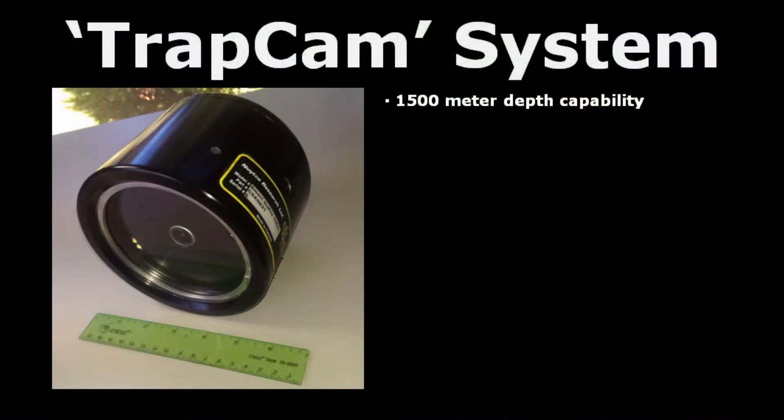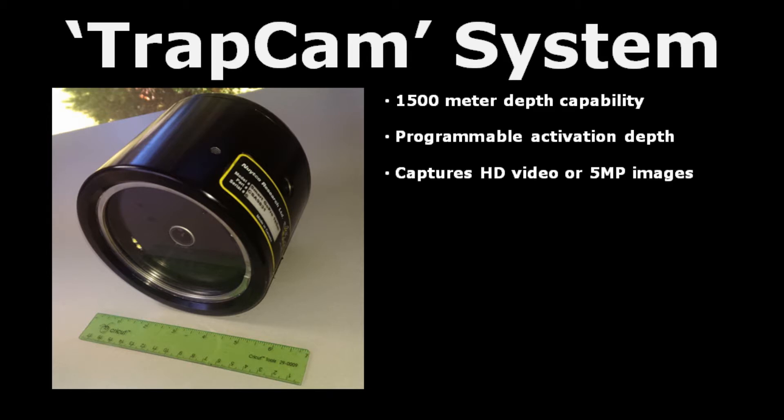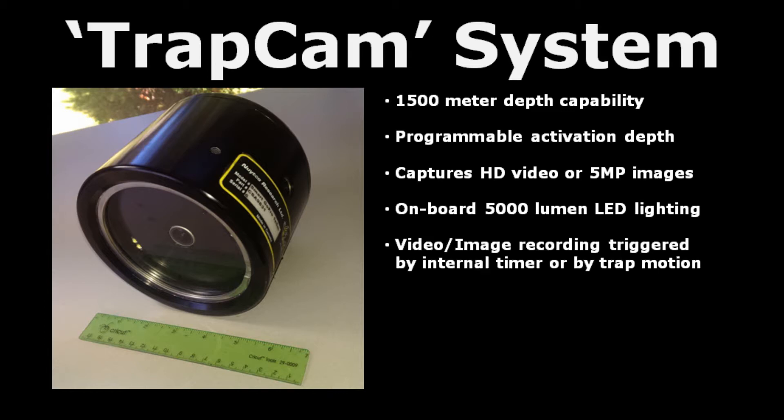The trap cam system has a 1500 meter depth capability with a programmable activation depth. It can capture HD video or 5 megapixel images with an onboard 5000 lumen LED lighting system. Video and image recording is triggered by an internal timer or by trap motion.